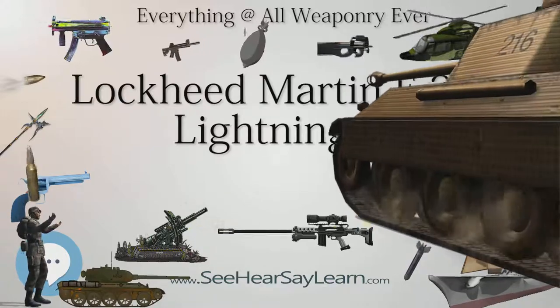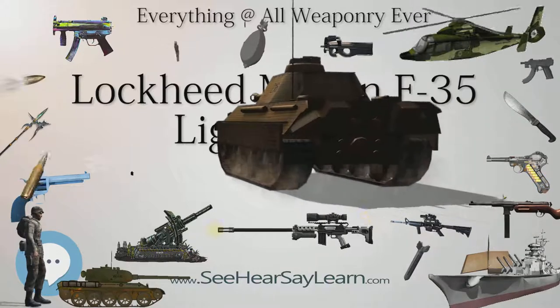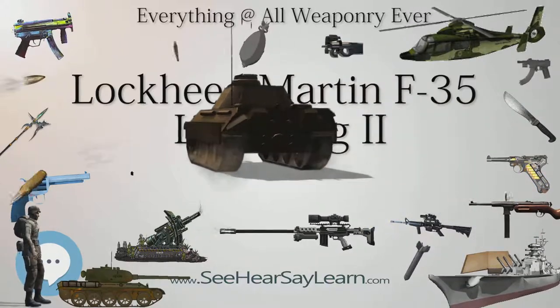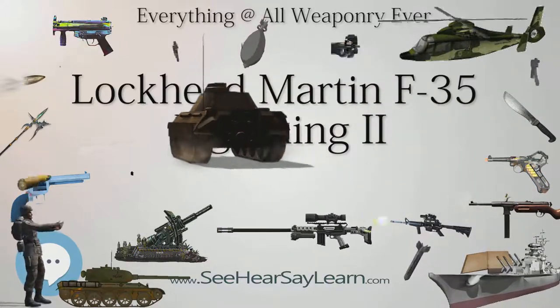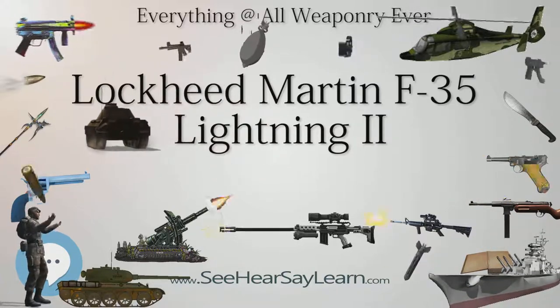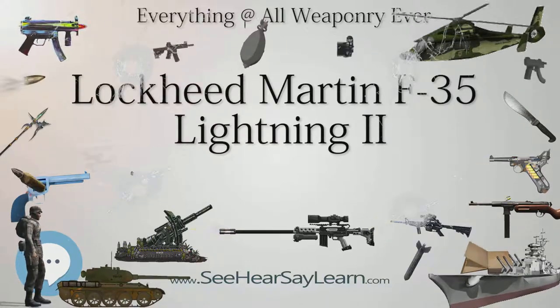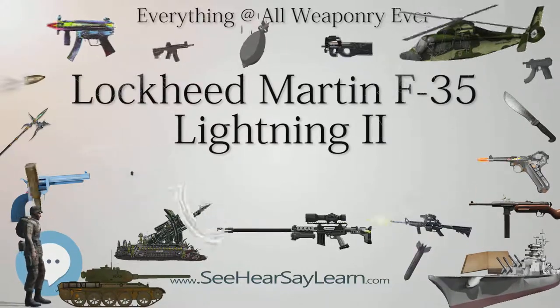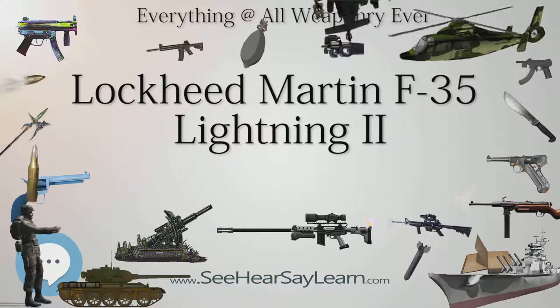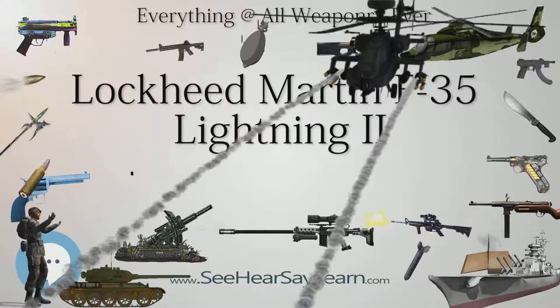On July 31, 2015, the United States Marines declared ready for deployment the first squadron of F-35B fighters after intensive testing. On August 2, 2016, the U.S. Air Force declared its first squadron of F-35A fighters combat-ready. The F-35 descends from the X-35, the winning design of the Joint Strike Fighter program.